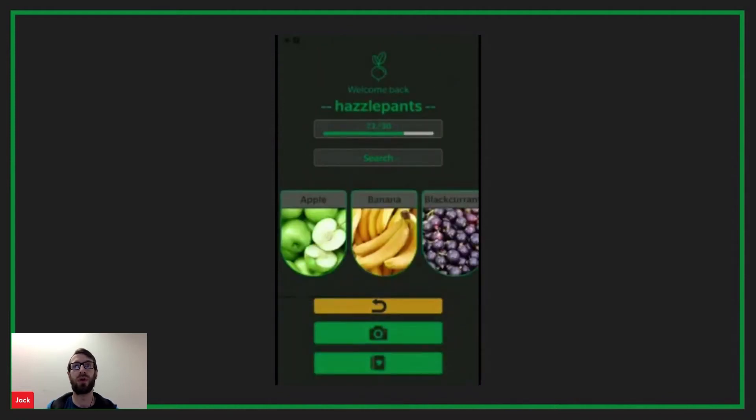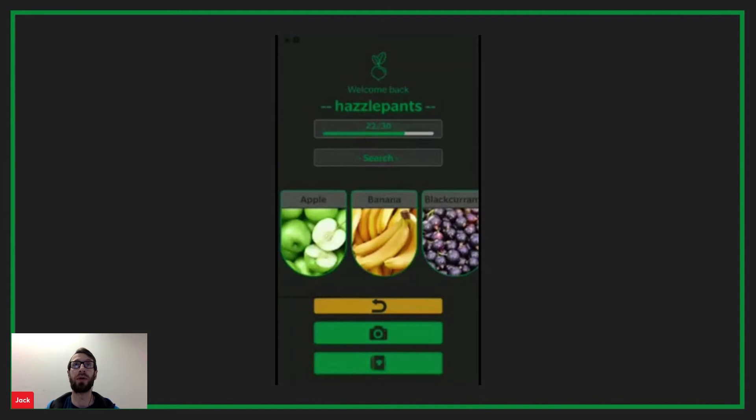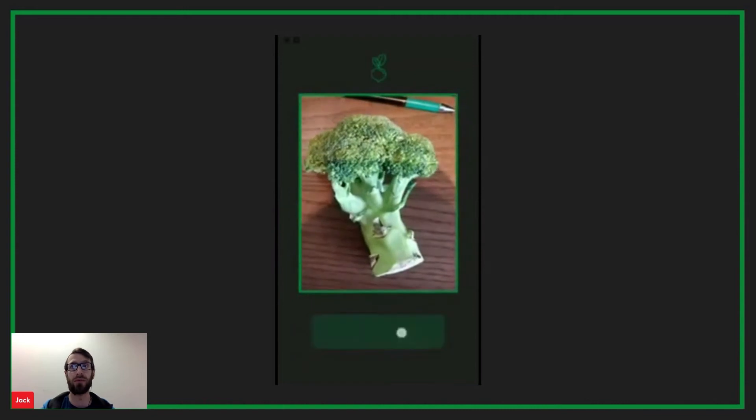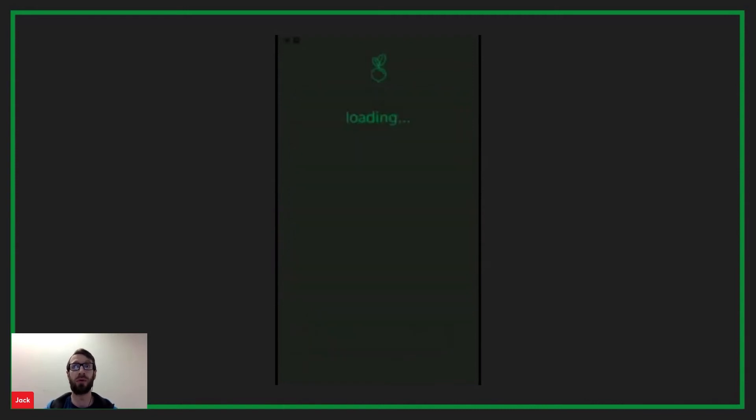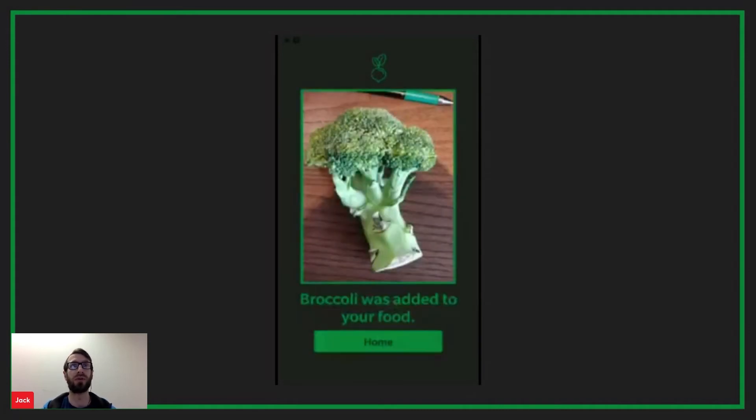If the user wishes to undo their last swipe, they can use the undo button to remove the last item from their consumed list and repopulate the carousel. The camera button opens the image recognition section of the app — from here the user only needs to take a picture of their fruit or veg to be given the option to add it to their eaten list. They will then be prompted to return to the home screen.